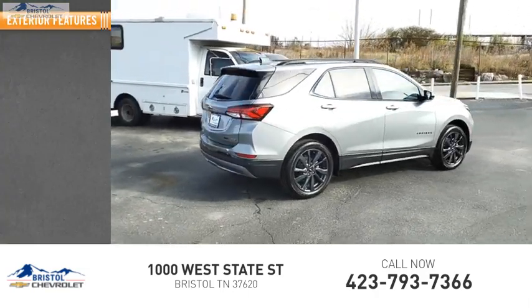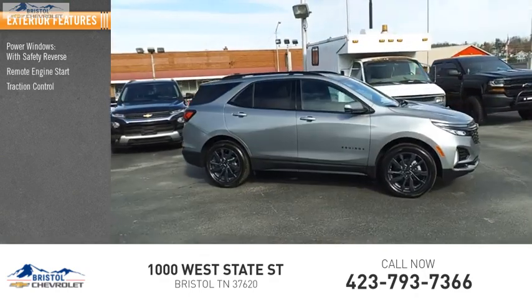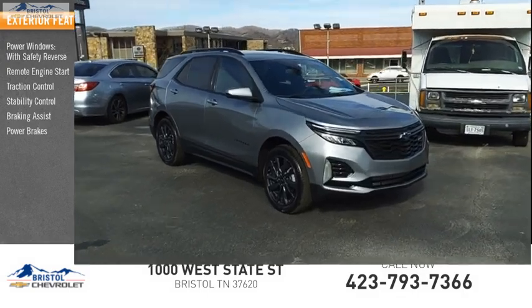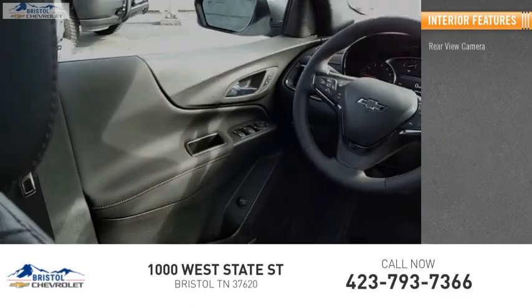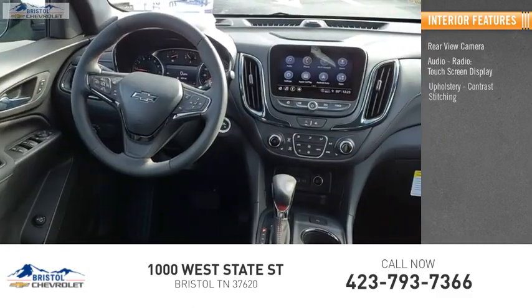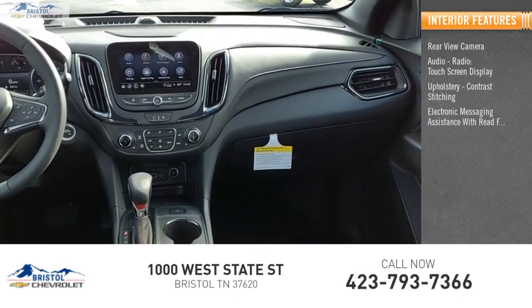Here are some of this vehicle's great options: power windows with safety reverse, remote engine start, traction control, stability control, braking assist, and power brakes. Inside you'll find a rear view camera, audio radio touchscreen display, upholstery contrast stitching, and electronic messaging assistance with read function.